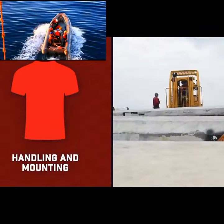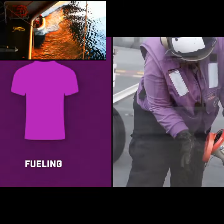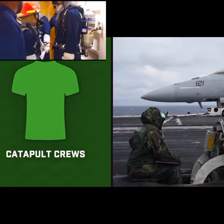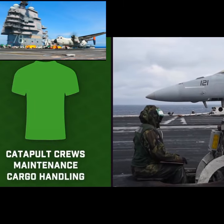Red shirts do all the handling and mounting of ammunition. Purple shirts manage aircraft fueling. Green shirts are worn by a few different groups including catapult crews, maintenance personnel, cargo handlers, and more.